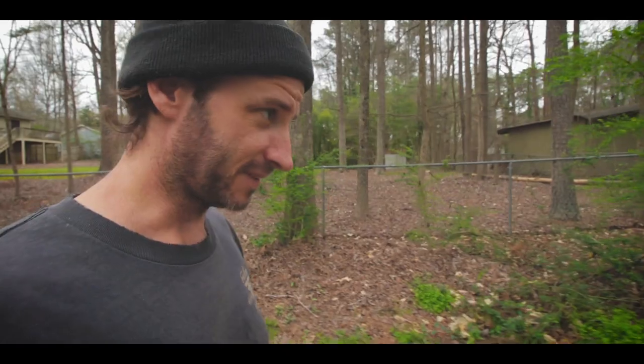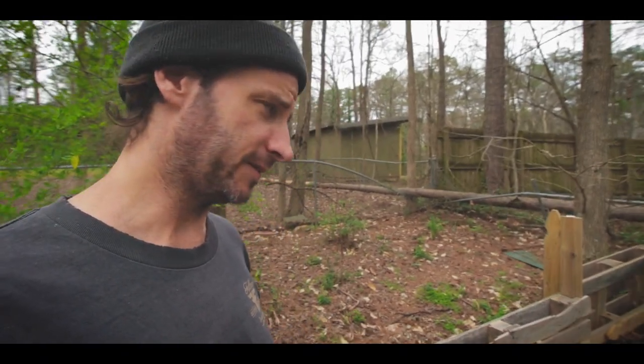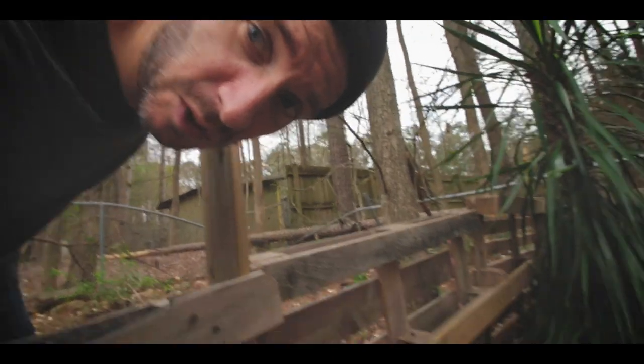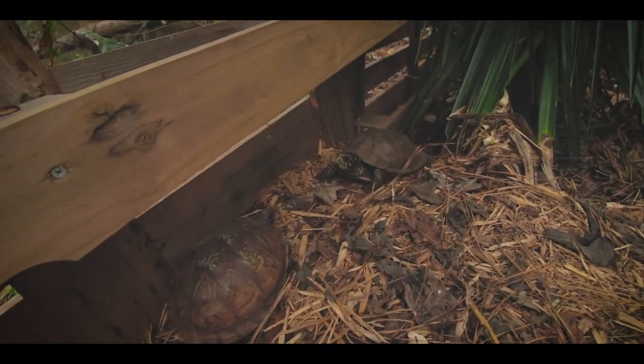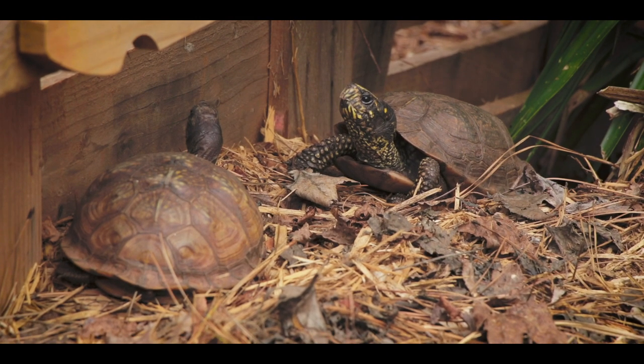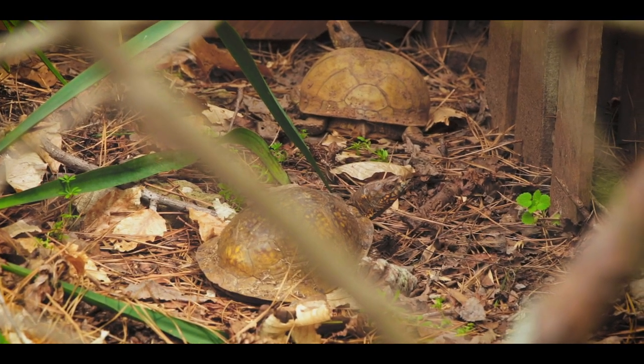We'll visit this other group of Gulf Coast box turtles and see what they're up to. A neighbor had another tree fall across my yard again — not stoked on that. But I am stoked on these guys. The Gulf Coast box turtles are back out and they've been doing pretty much nothing but mating, which is what happy box turtles do — they get out and they mate.